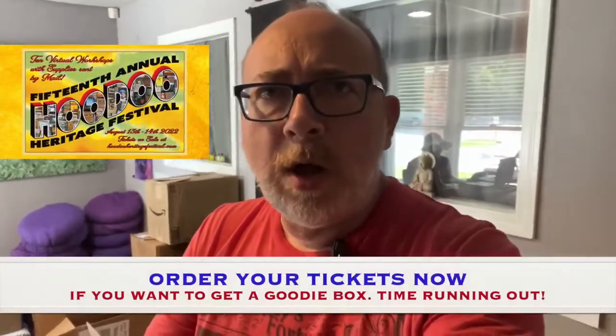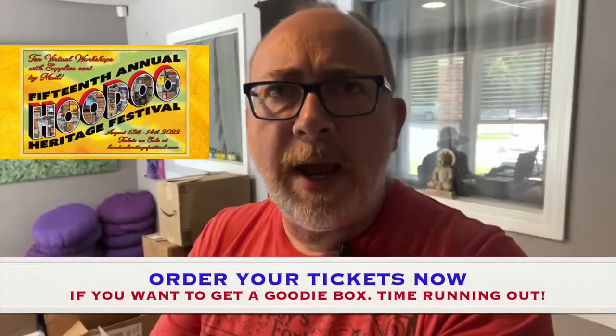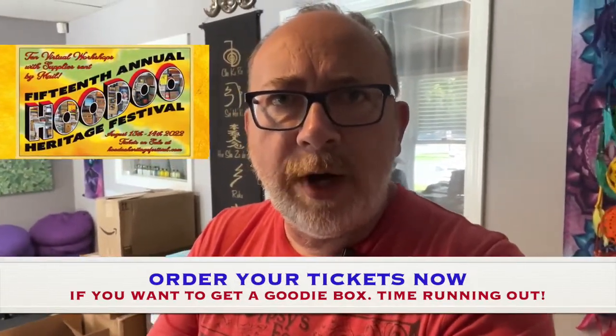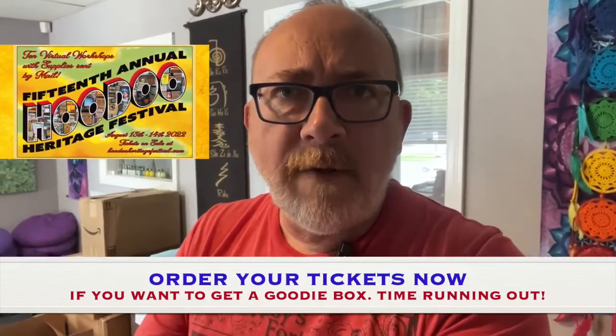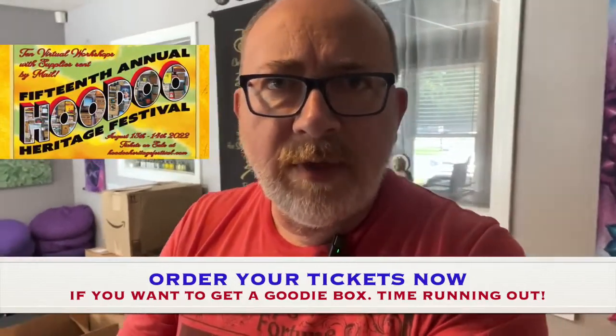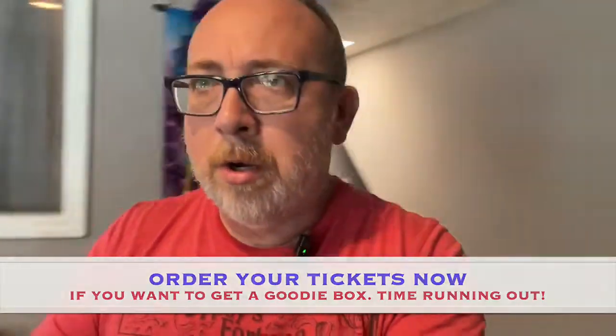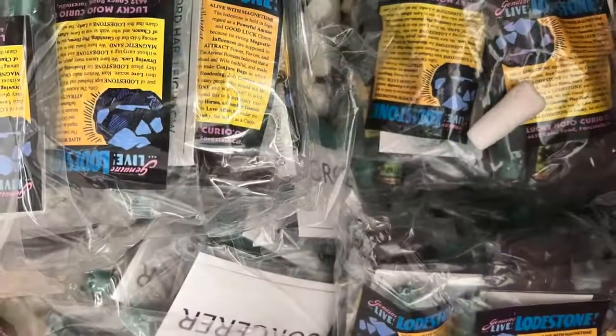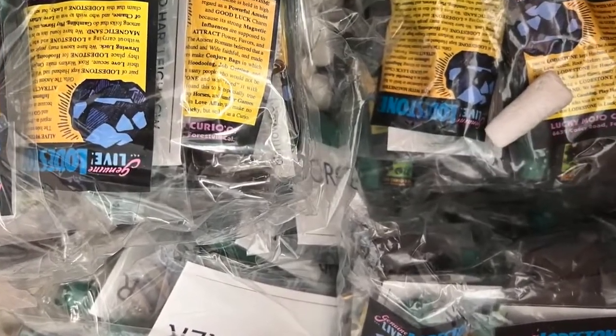Hi guys, it's Papa G and I wanted to show you we're doing all this boxing for the goodie bags - goodie boxes for the virtual Hoodoo Heritage Festival. Our entire office has exploded with stuff, so let me show you some of the things that are in here.